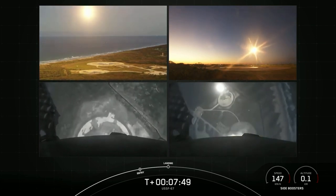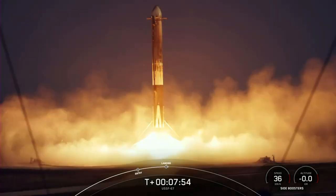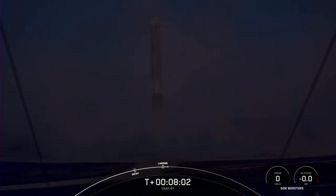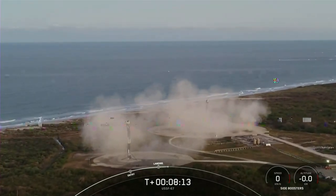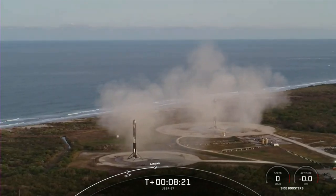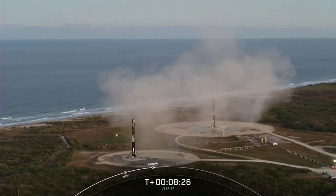What an incredible sight to see as we watch the side boosters touch down for landing. That confirms successful landing of both Falcon Heavy side boosters on Landing Zone 1 and Landing Zone 2. With these two side boosters, this marks the 163rd and 164th overall successful landing of an orbital class rocket. It's also the 25th landing on Landing Zone 1 and the sixth landing on Landing Zone 2.